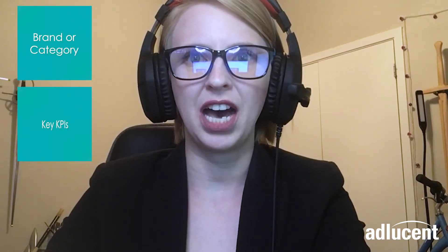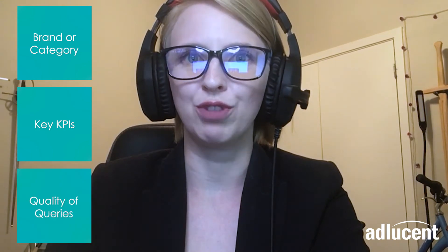Here at Adlucent, we work with our clients to understand their unique performance and reporting needs and create customized campaigns that range from full automation like Smart Shopping to highly granular structures that split out products based on brand or category, key KPIs like revenue per click, or even the quality of the queries that they match to. That's the real advantage of our DIY, science-based approach — if it works, we can use it, and we can mix and match key features as needed.